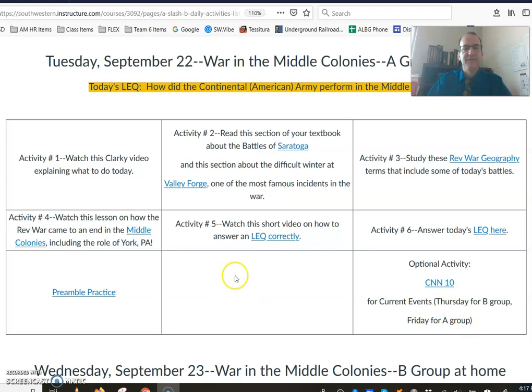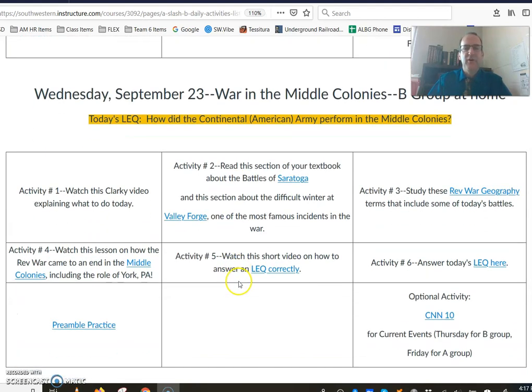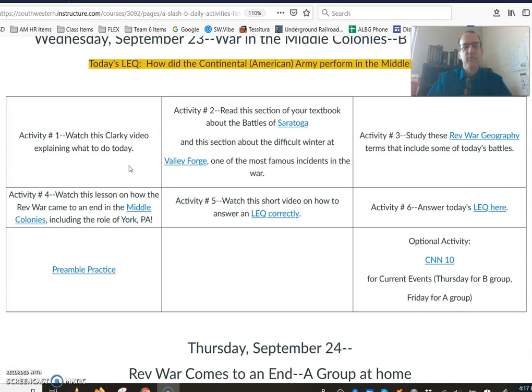So this is what you're on today — the same thing for tomorrow, or sorry, Wednesday the 23rd. If you're at home watching this on Wednesday the 23rd, this is your explanation of what you're doing. All right, so that's where we are for today. Have a great day.